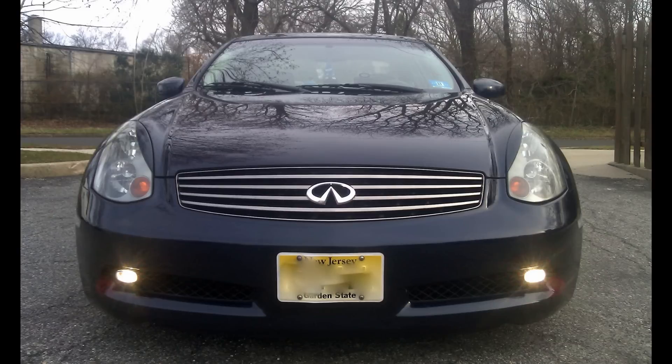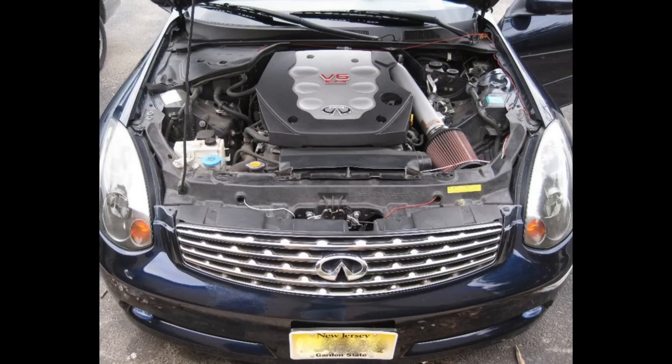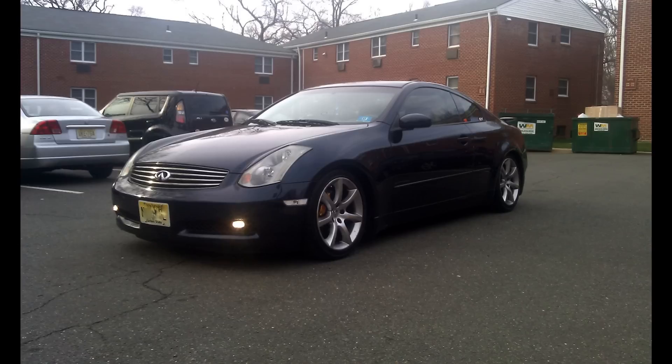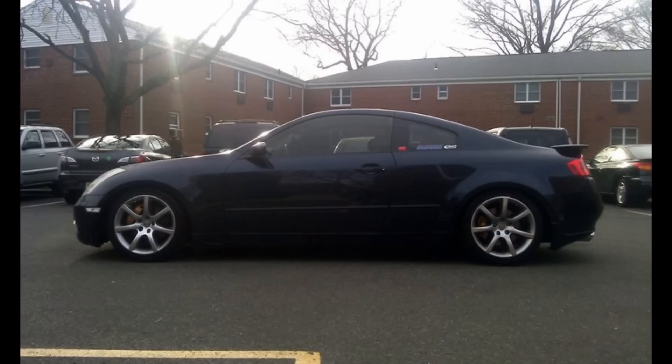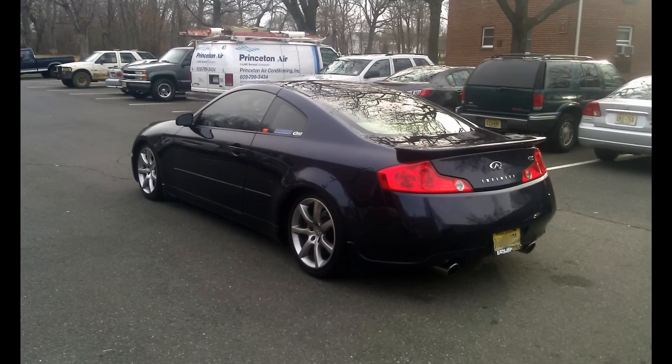I've also heard that the 05, 06, and a little bit of the 07 G35s with the rev-up engine have an issue with burning oil and oil consumption. I can't account for that because I have an 04 G35 — I've been checking my oil and changing it regularly, and I haven't seen any burning occurring. I don't see fumes coming out of my exhaust and my dipstick doesn't show any signs of it dropping. But I know it is an issue with these cars and a lot of people have had it. So just be aware that oil consumption may occur if you get an 05, 06, or 07 G35.